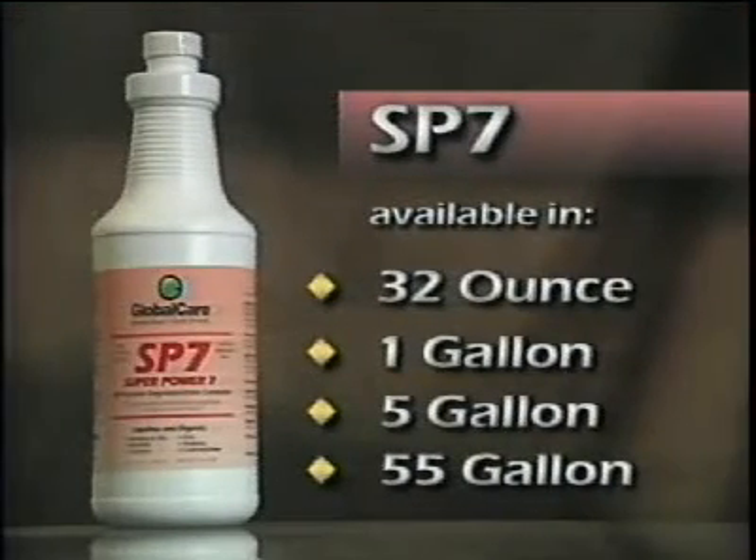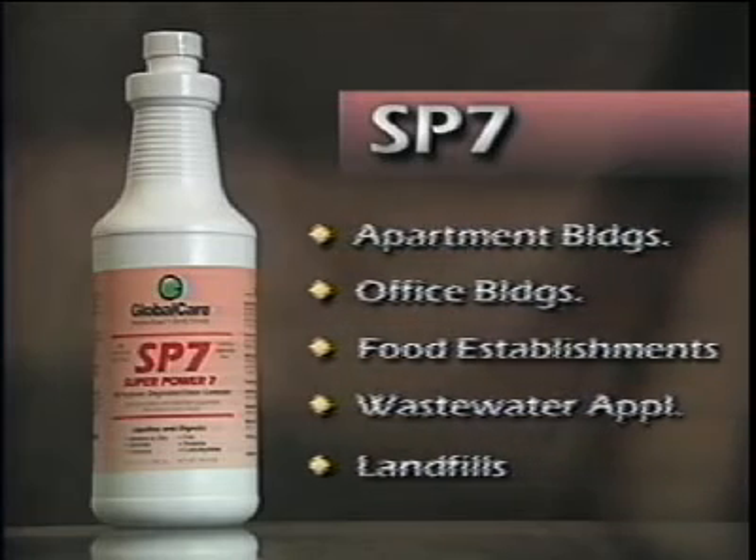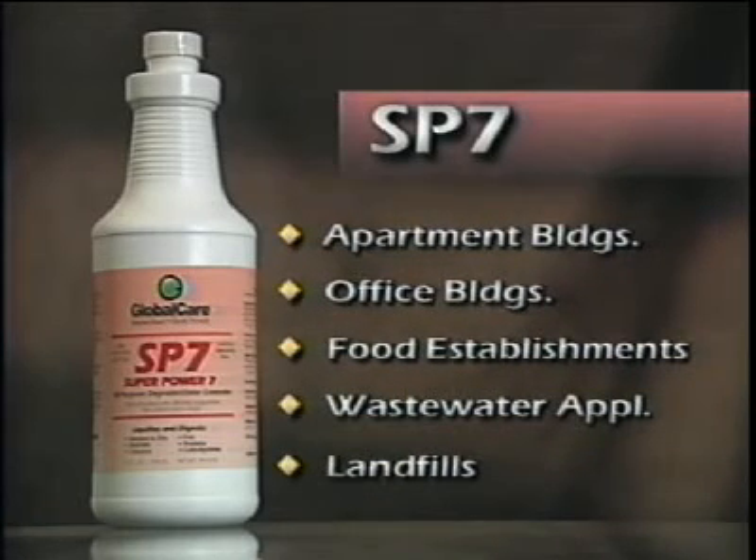SP7 is available in a convenient 32-ounce home size, as well as in 1-gallon, 5-gallon, and 55-gallon containers for use in apartment buildings, office buildings, food establishments, municipal and industrial wastewater applications, as well as landfills.